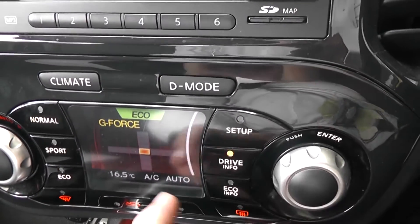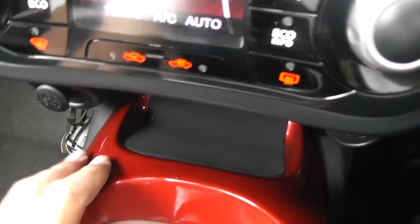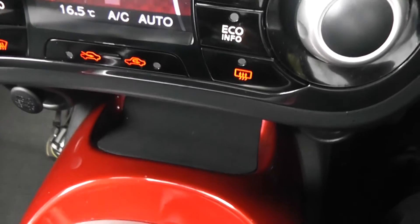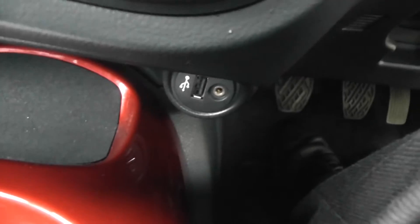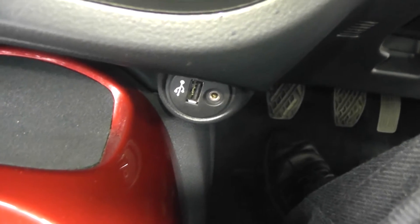There's also lots of driver information available. Just below that we have the 12-volt accessory socket, there's a non-slip mat ready for your mobile phone, and you can connect your iPods and MP3 players via the USB and AUX port.